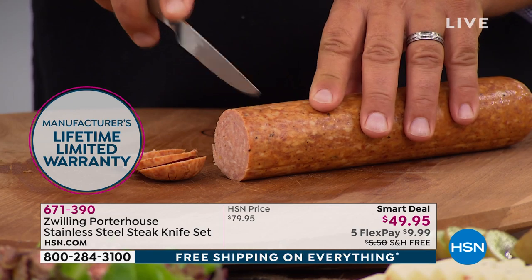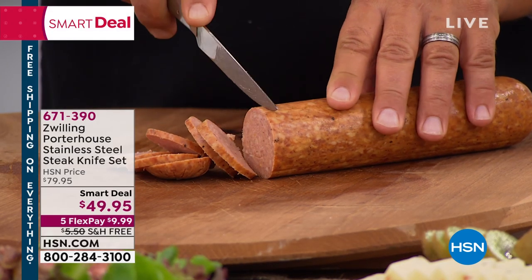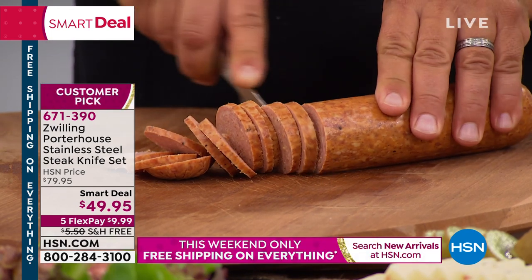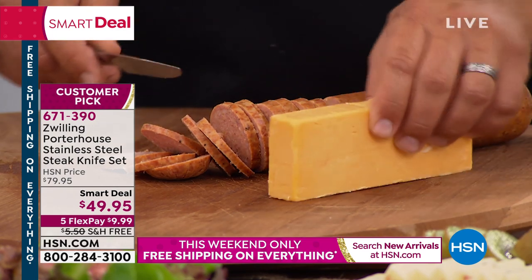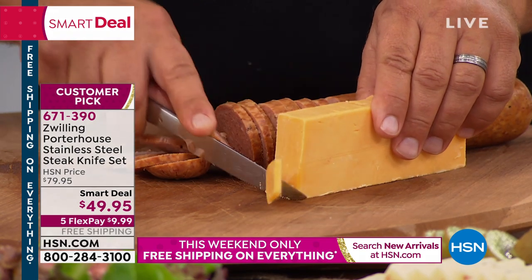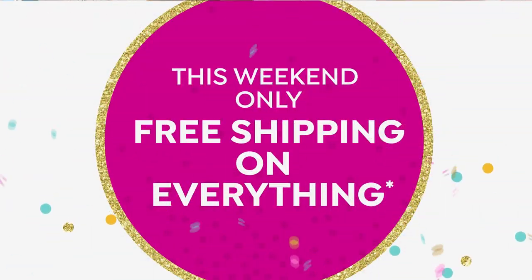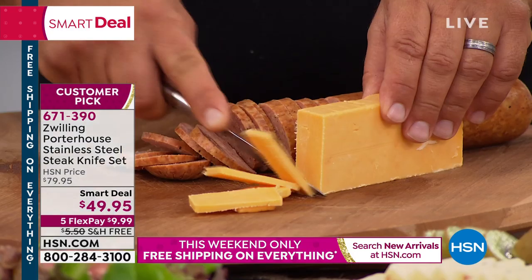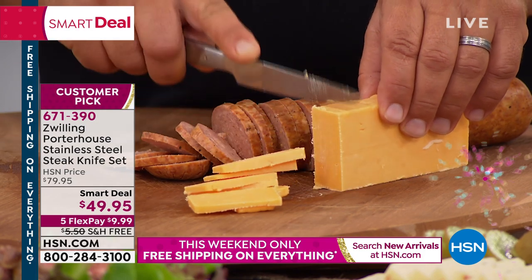You don't warranty something for the life of the product unless you're very confident it's going to be a fantastic product. Zwilling has 4.7 out of five stars on hsn.com at $80, and shipping and handling was $5.50. We're doing a huge promotion — free shipping and handling on everything. Take a look at your cart on hsn.com; the shipping has been taken off everything. Today's the day to buy.